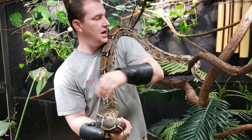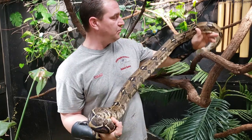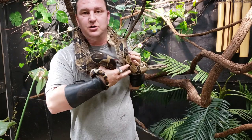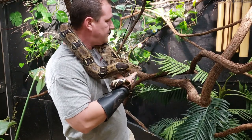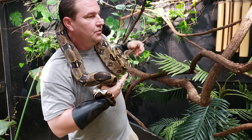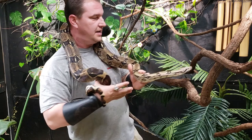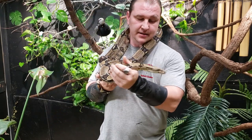We actually breed some boas — we breed sunglows, hypos, albinos. Absolutely love these guys, and they do make great and amazing pets. I'm going to talk through kind of an overview about boa constrictors today, so let's go straight into this.